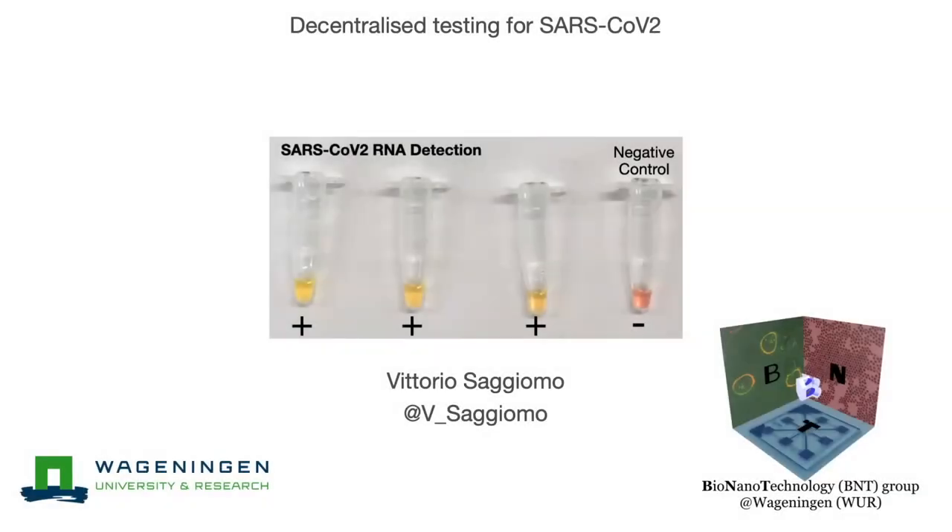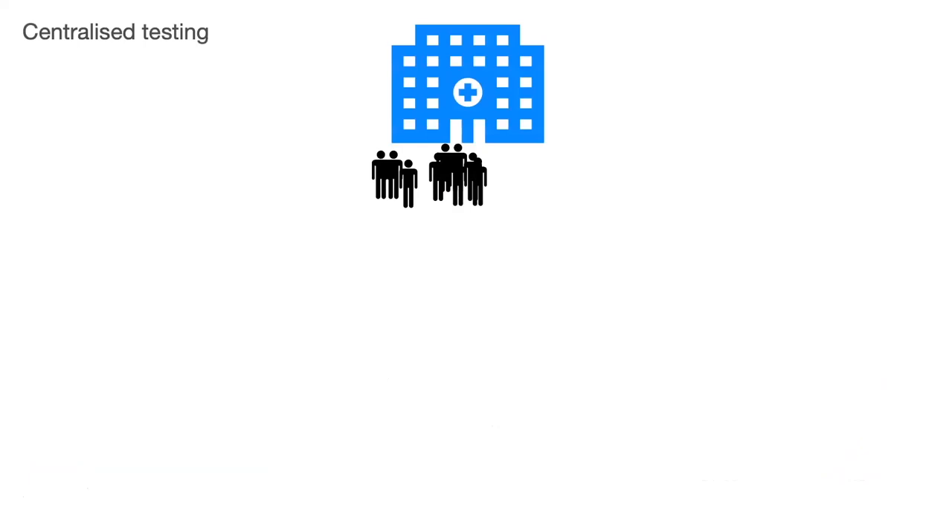Welcome everybody. Today we are going to talk about decentralized testing for SARS-Coronavirus-2. I'm Vittorio Sagiomo and I'm part of the Bionanotechnology Group at Wageningen University. First of all, what's the problem? We have, so far, centralized testing.